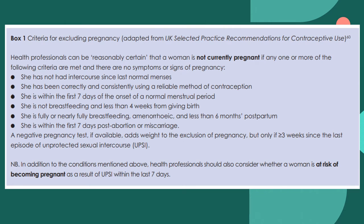These are the criteria for excluding pregnancy. Healthcare professionals can be reasonably certain that a woman is not currently pregnant if any one or more of the following criteria are met and there are no symptoms or signs of pregnancy: she has not had intercourse since last normal menses; she has been correctly and consistently using a reliable method of contraception; she is within the first seven days of the onset of normal menstrual period; she is not breastfeeding and less than four weeks from giving birth; she is fully or nearly fully breastfeeding, amenorrhoeic, and less than six months postpartum; she is within the first seven days post-abortion or miscarriage. A negative pregnancy test adds weight to the exclusion of pregnancy, but only if greater than three weeks since the last episode of unprotected sexual intercourse.